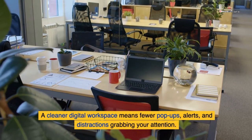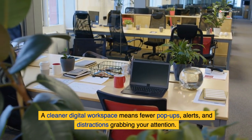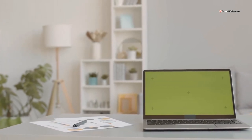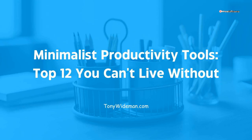A cleaner digital workspace means fewer pop-ups, alerts, and distractions grabbing your attention. Imagine a desk with only the essentials: a laptop, a notebook, and a pen. The same concept applies to your digital space. Let's dive into the top 12 essential productivity tools to help you work smarter, not harder.